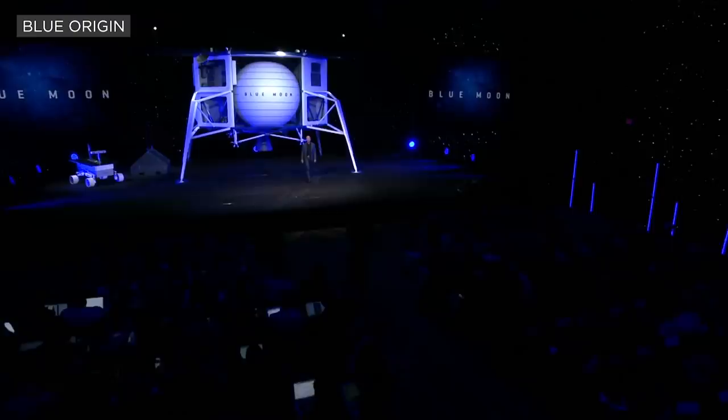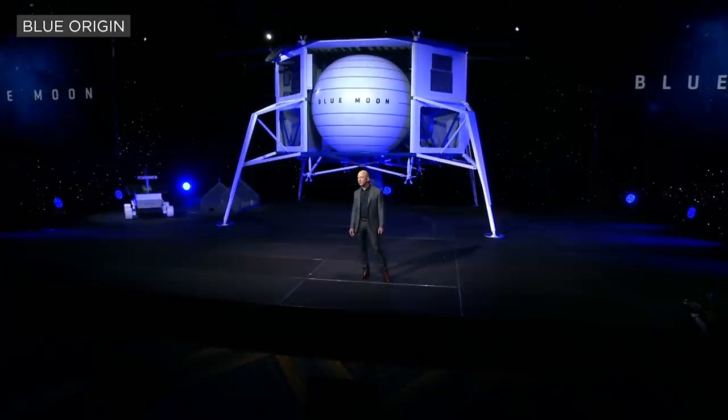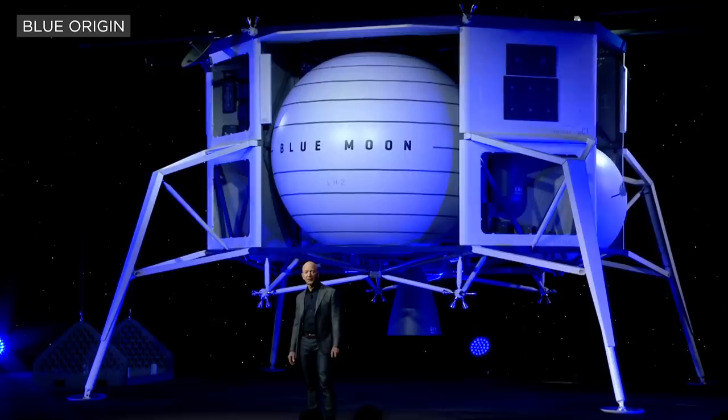We've been working on this lander for three years. It's a very large lander. It'll soft land in a precise way — 3.6 metric tons onto the lunar surface. The stretch tank variant of it will soft land 6.5 metric tons onto the lunar surface.